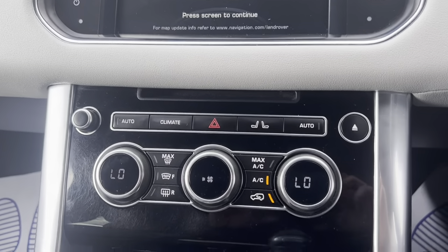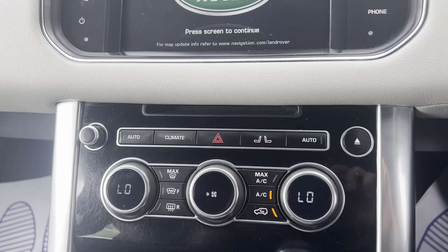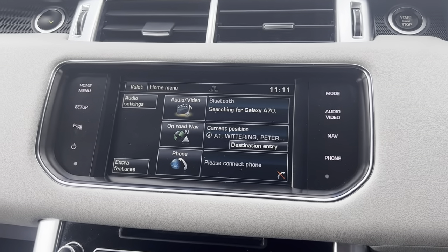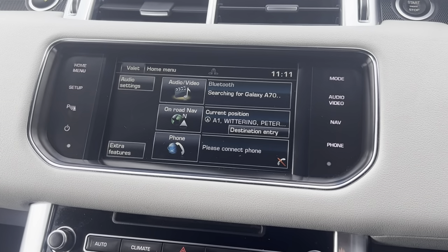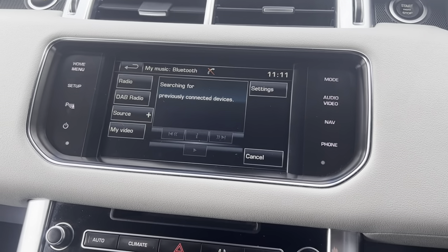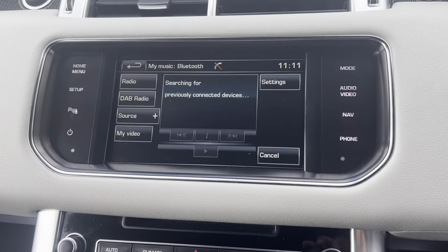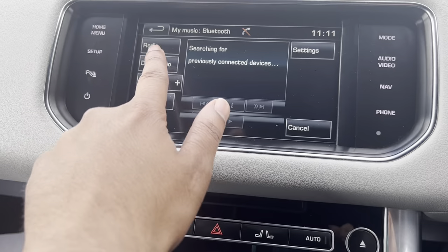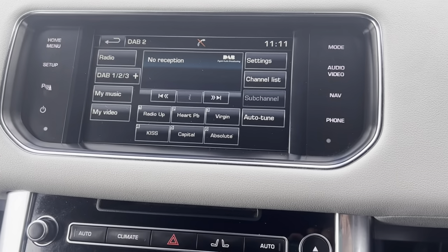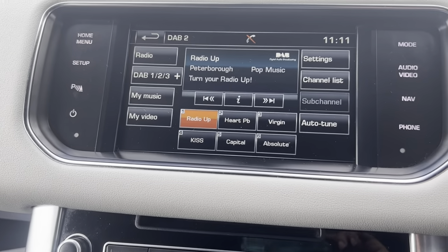The car has auto climate control with AC, and it does have sat nav as well. There's a lovely big touchscreen display with Bluetooth, DAB radio, USB connection, FM/AM radio, and video capability as well.